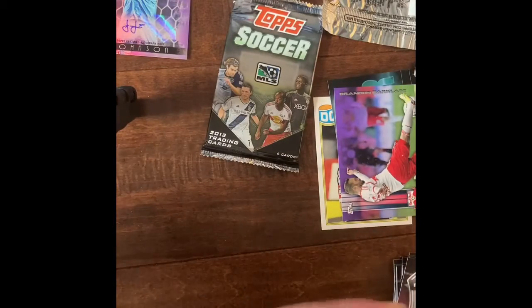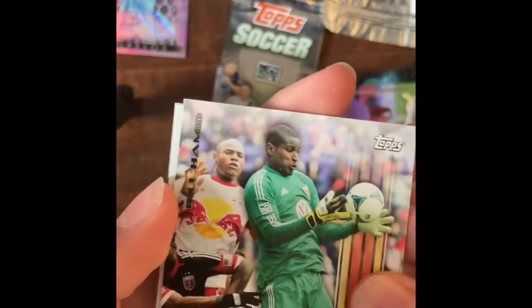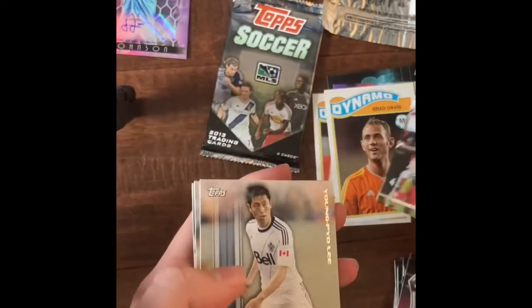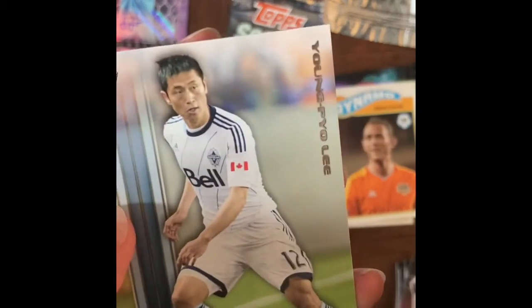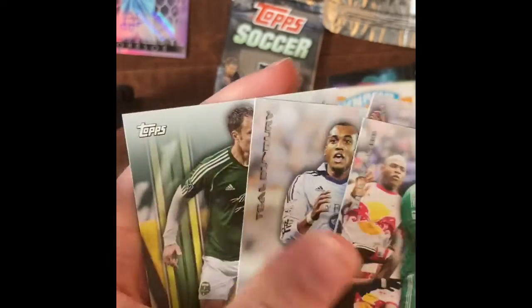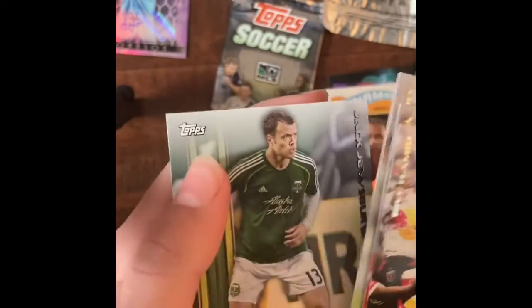Second to last pack here. Let's hope we get a good insert actually. Bill Hameed. Jairo Arrieta. Brad Davis — that's an insert there. I sure hope the last pack will get a mini one. Young Pyo Lee — he's definitely retired now. Tio Bunbury. And Jack Juicebury.